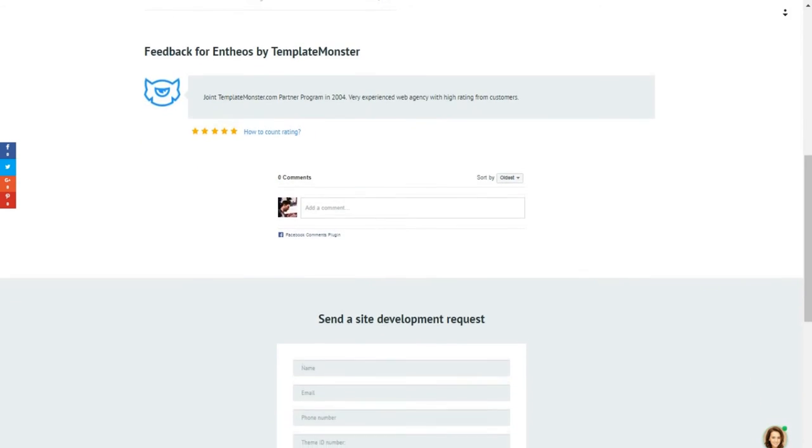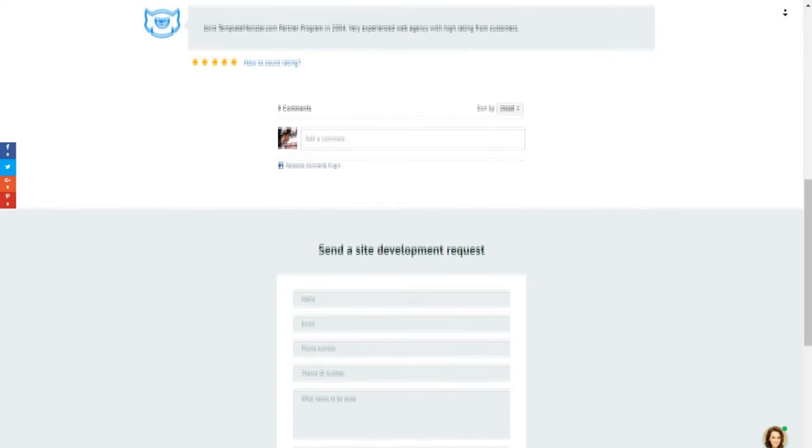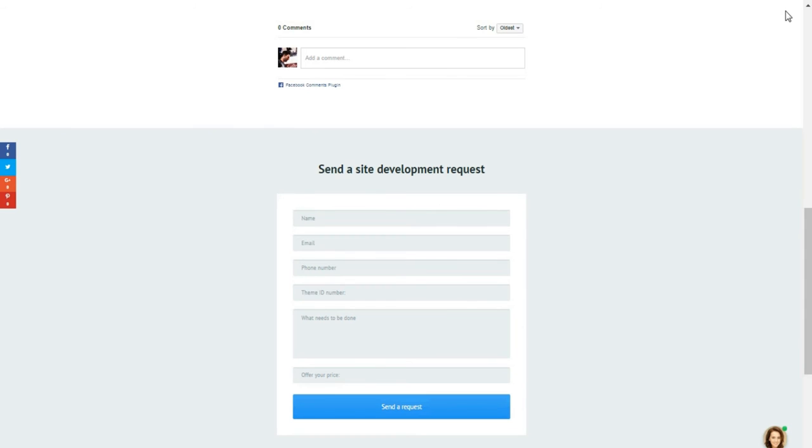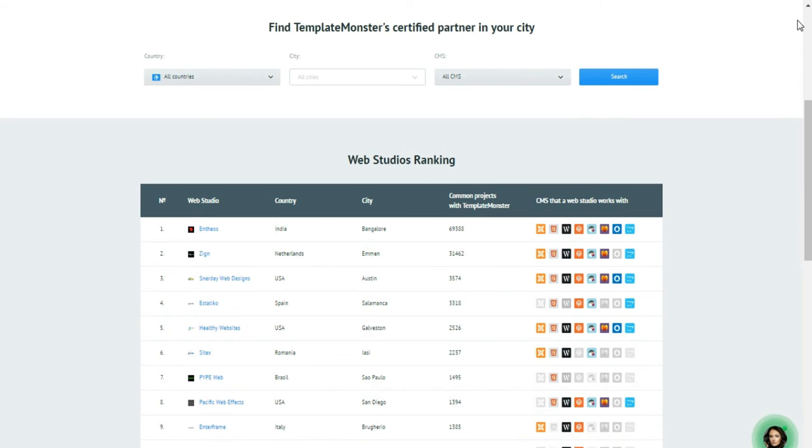Template Monster's audience is made up of users of different backgrounds and skill levels. A list of certified partners allows them to find the best studio or freelancer who can get their theme customized in the shortest period of time. A person who buys a template is not necessarily aware of what to do with it next — how to get it installed and modified as per their personal needs. That is why, in order to save users' time and help them find certified partners who know how to work with Template Monster's themes, the Template Monster Web Studio Catalog was launched.